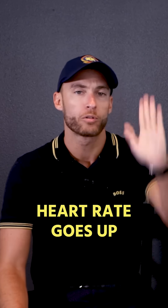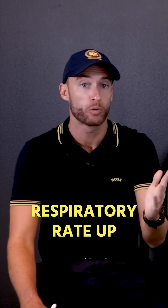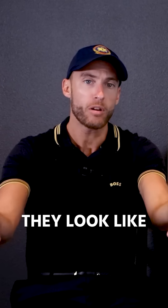What about vitals? Heart rate goes up, blood pressure is initially up, increased respiration — respiratory rate up, SpO2 down. That's what they look like.